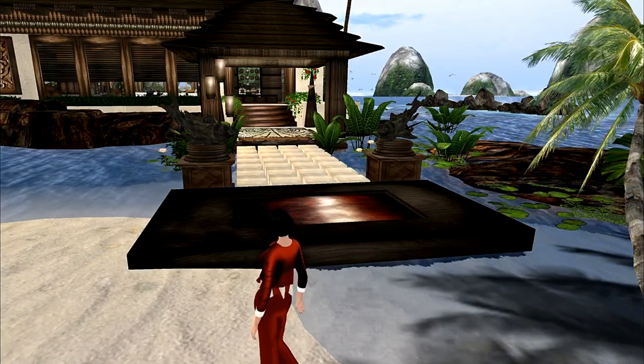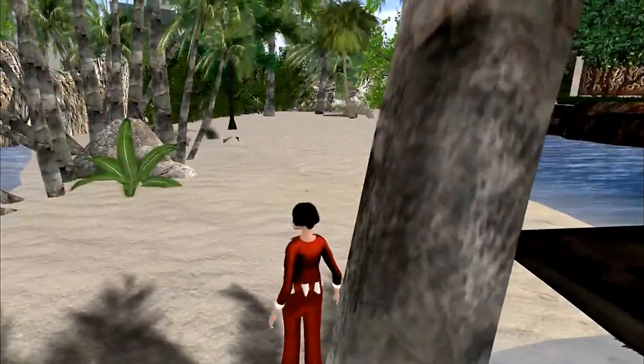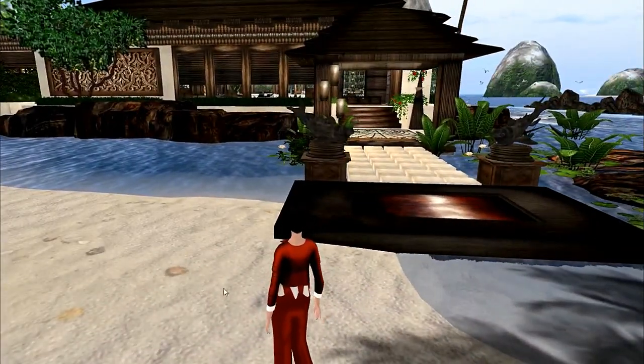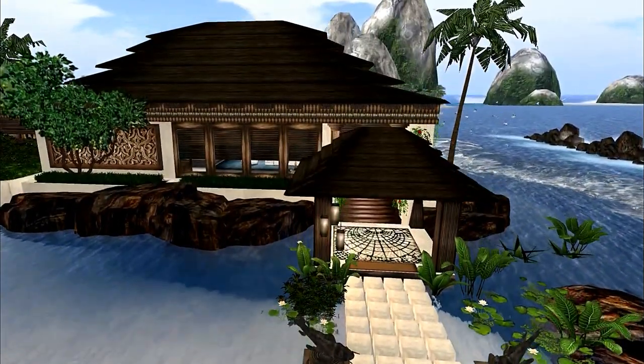Hello everyone, my name is Trinity Aeronaut and today I would really like to show you this house. This is the Patron house. It is one of the displays at the Home Expo. It is truly stunning.